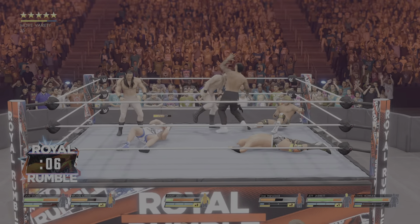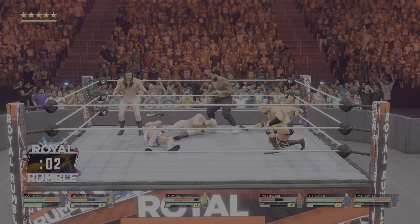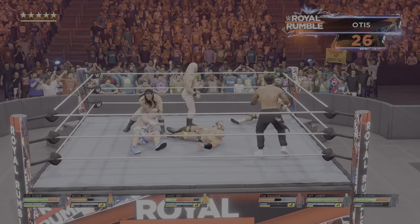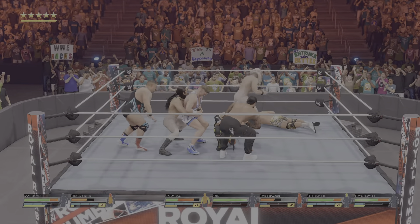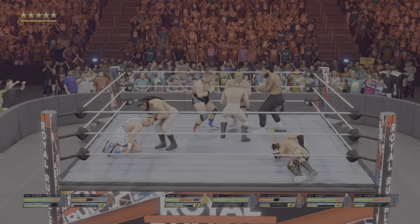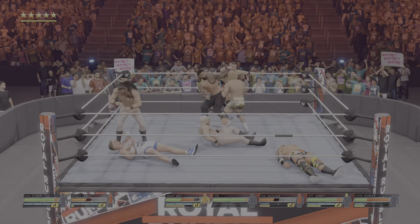Elbow drop. Nice half-kick — great elevation. Look who it is! Hurricanrana! Turnbuckle dropkick. Quickly slips behind — snap German suplex. Dangerous Hurricanrana. All the way up — European uppercut. Fighting back.